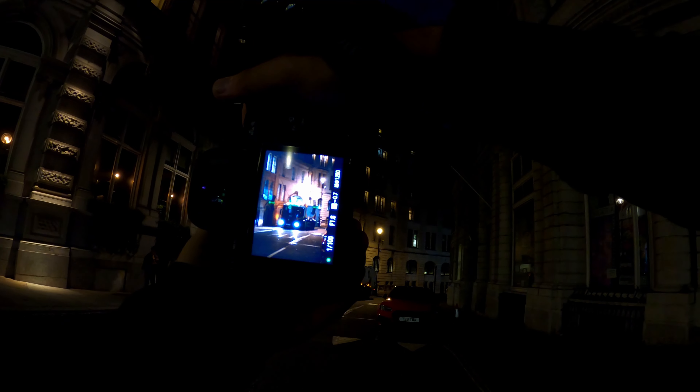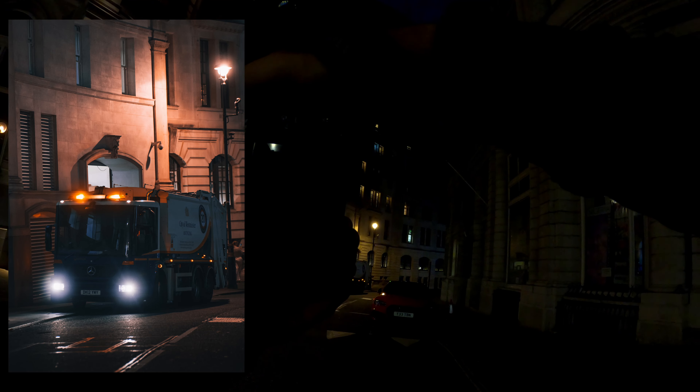The next photo I want to take is a truck on the other side. I don't know how I'll do it without dying, but let's see. I have f/1.8, 1/1250th of a second and ISO 100. I need to be quick because I have no clue if something is behind me and I don't want to die today.